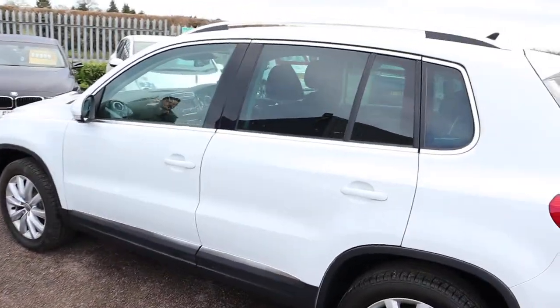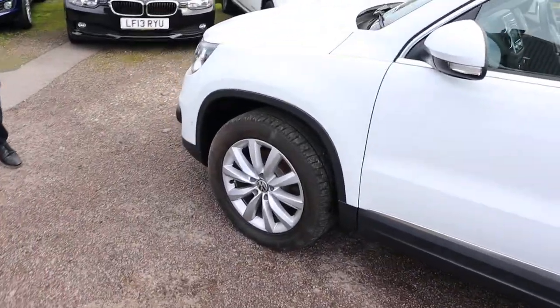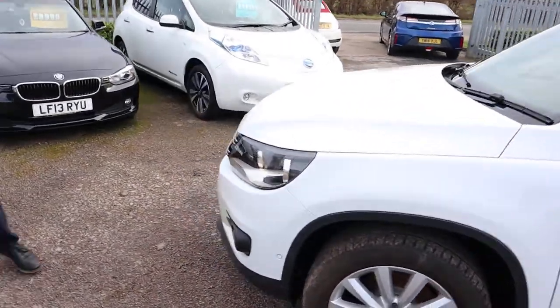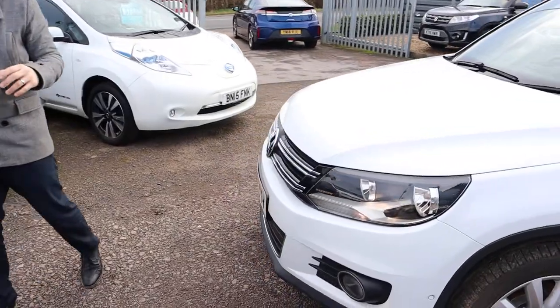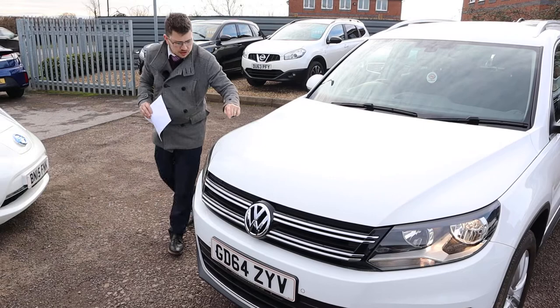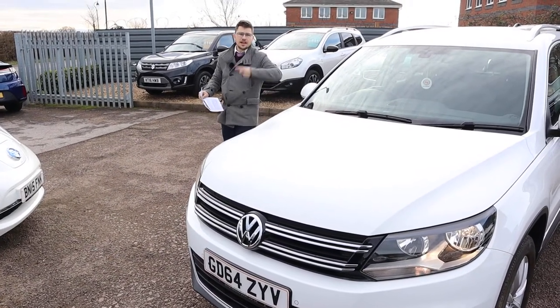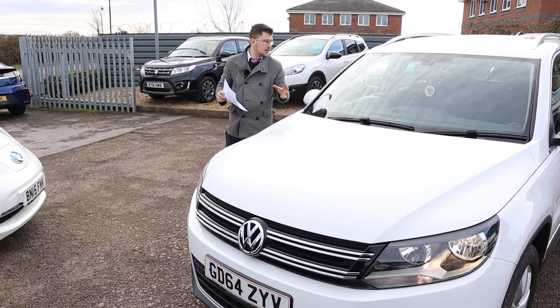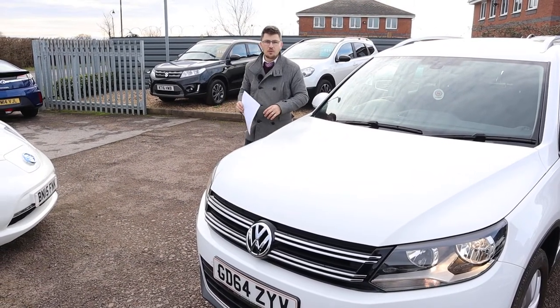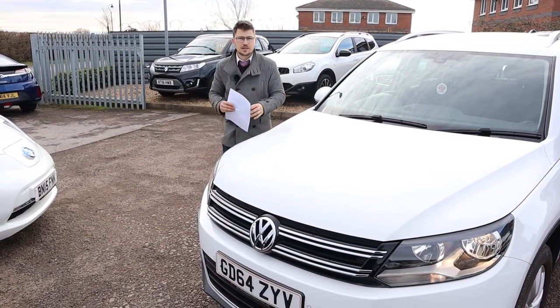You've got your privacy glass, your roof rails, VW multi-spoke alloy wheels, front and rear parking sensors. It's also got park assist, so if you get to a parallel park and you're not quite sure, you just press the button, maintain the speed, and it will steer into the parking space and give you plenty of warning showing you exactly how to get in very comfortably.